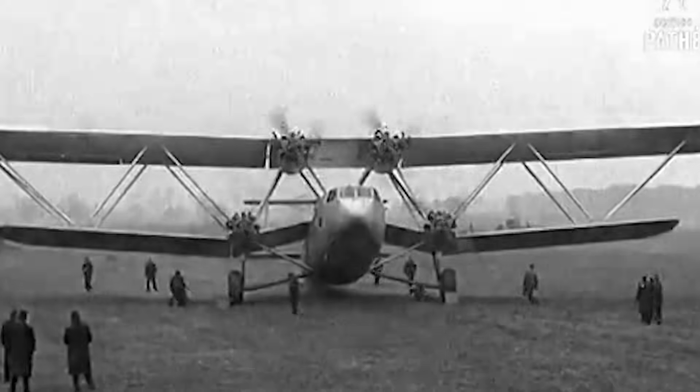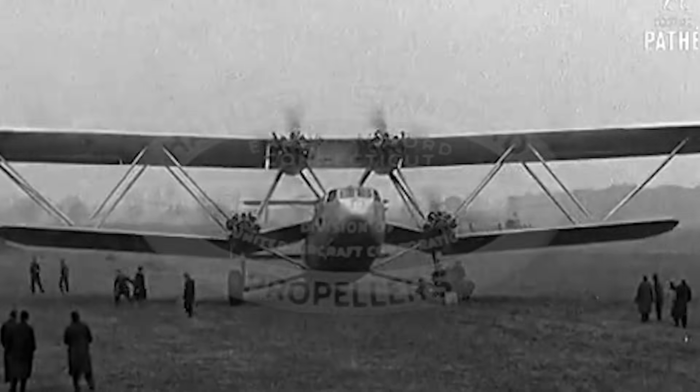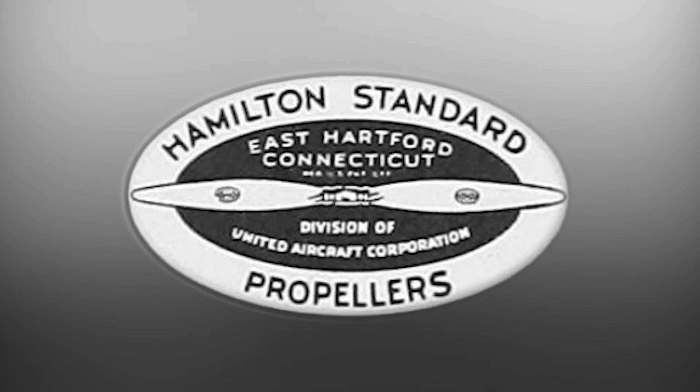By the early 1930s, while the world obsessed over faster engines and sleeker wings, Hamilton Standard was tackling the smaller, unseen problems of flight — the kind that could make or break performance. And Caldwell fit right in. He wasn't chasing fame, he was chasing efficiency.